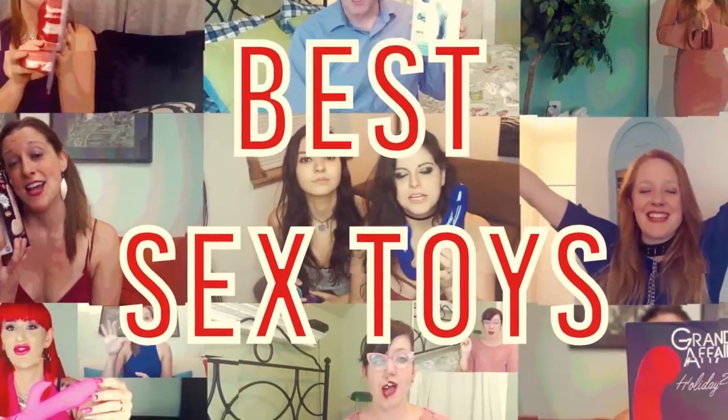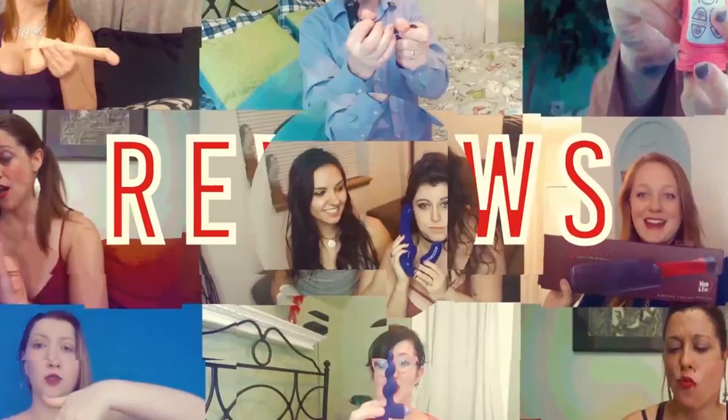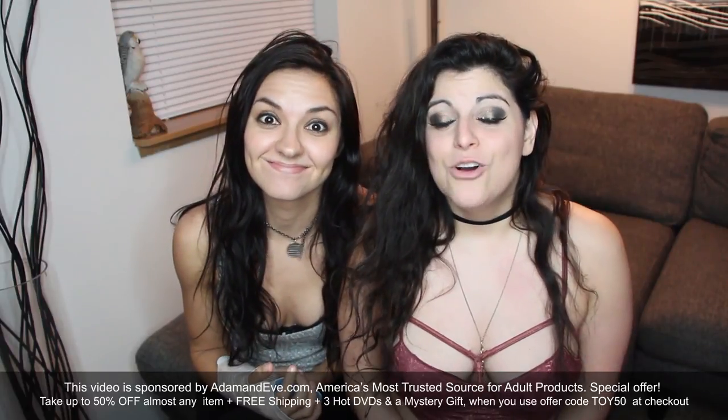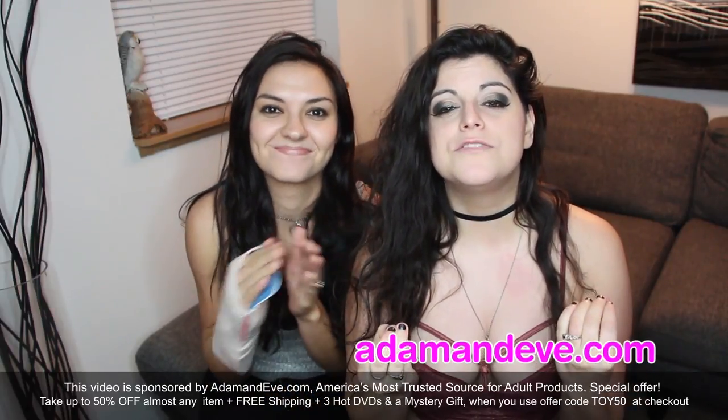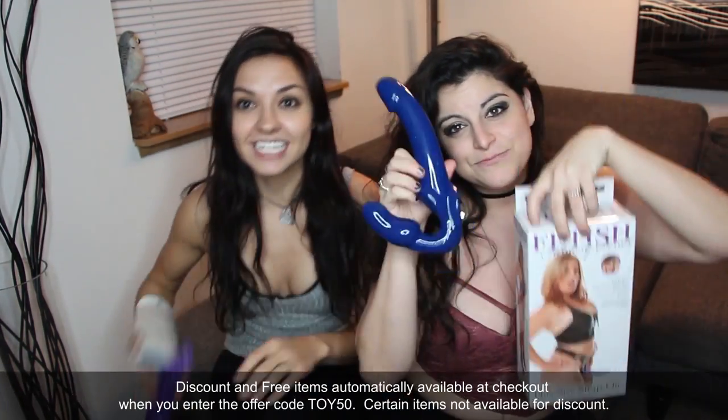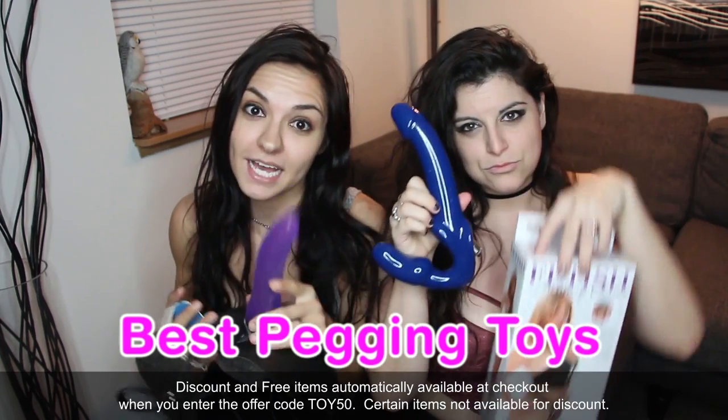Are you all ready to have some sexy fun? Hey guys, I'm Brea, and I'm Chrissy. Today we are so excited that Adam and Eve just sent us a bunch of free sexy toys! We are going to be talking to you about the best sexy pegging toys.